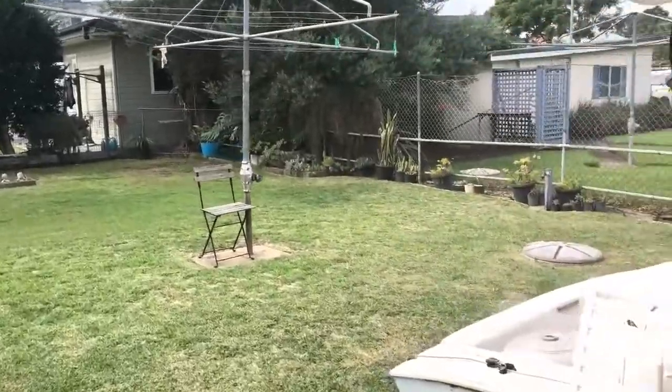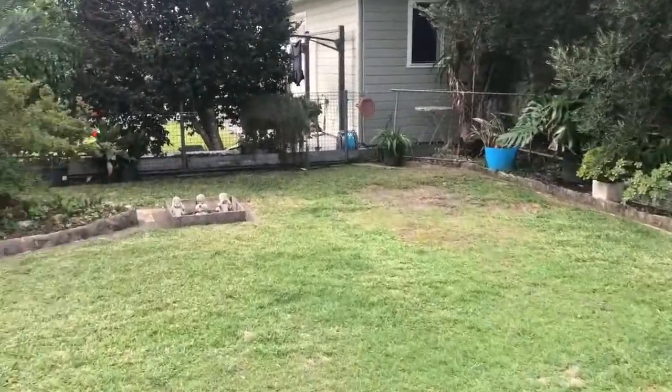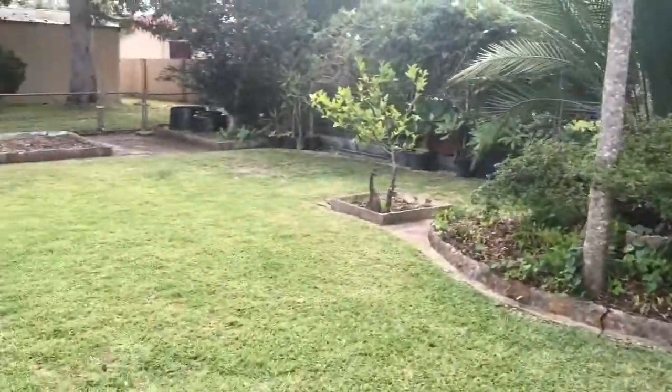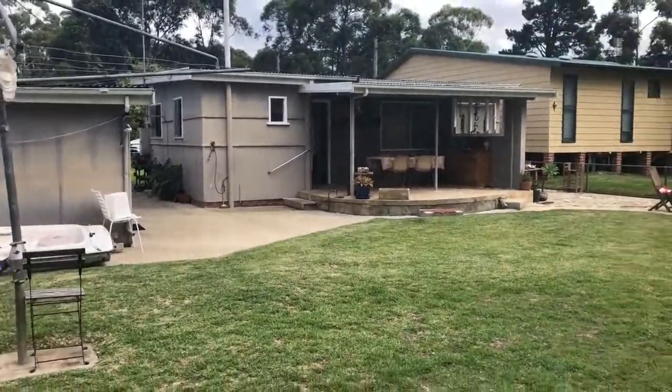There are also approved plans for this back corner for a storage shed or studio, and also approved plans in place for extensions to the front and back of the house and also to the front of the garage.